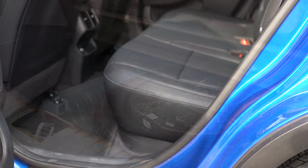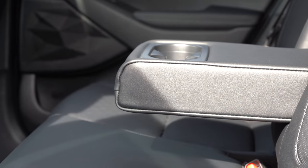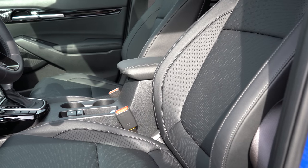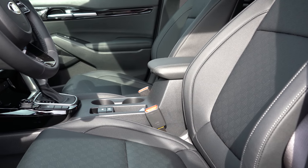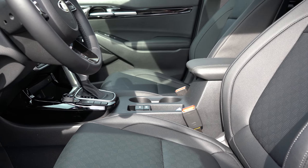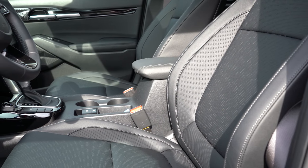Rear legroom comes in at 38 inches even. For reference, I am an even six feet tall. For the S trim and up, you'll find a rear center armrest with cup holders, and there is rear ventilation for the EX and SX Turbo trim levels. Cloth seating comes with the LX; cloth with blue stitching with the S trims; and Sifino leatherette seating for the EX and SX trim levels — which is what we have here today. Manually adjustable seats come with the LX and S trims, while the EX and SX trims get a 10-way power-adjustable driver seat with two-way power lumbar, and they'll be heated for the EX and turbo trims. These seats are very, very comfortable.